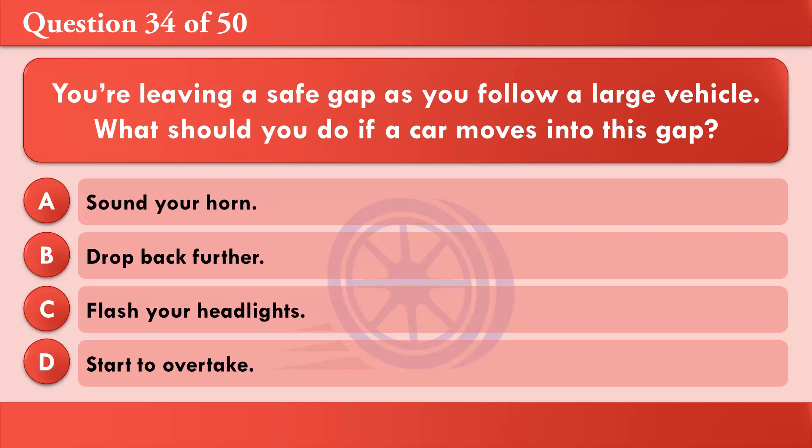You're leaving a safe gap as you follow a large vehicle. What should you do if a car moves into this gap? A: Sound your horn. B: Drop back further. C: Flash your headlights. D: Start to overtake. The correct answer is B: Drop back further.